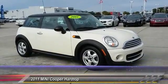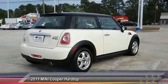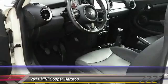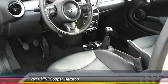2011 Mini Cooper — agile handling and quick, precise steering make the Mini Cooper lots of fun to drive. The cabin is roomy with plenty of front leg room, and is priced below $10,000. This vehicle has less than 45,000 miles.